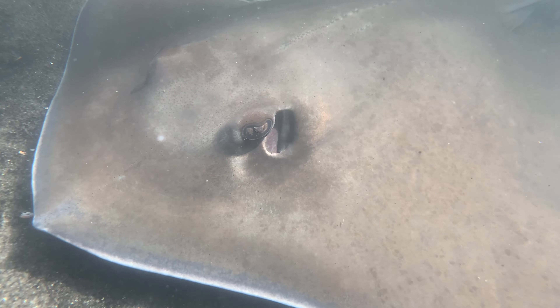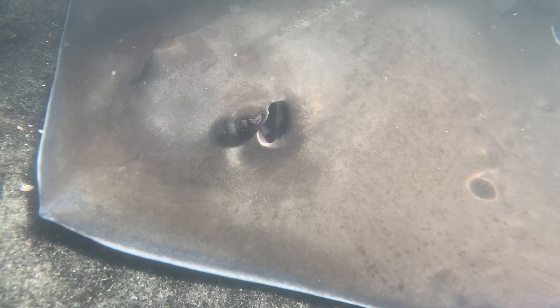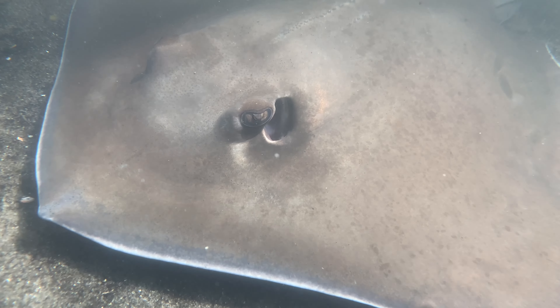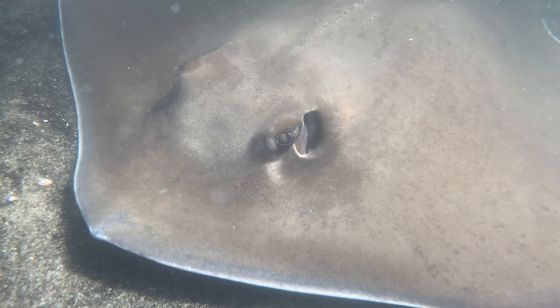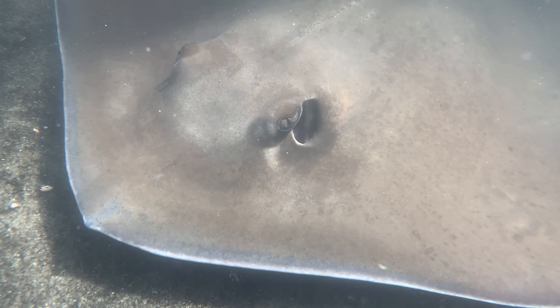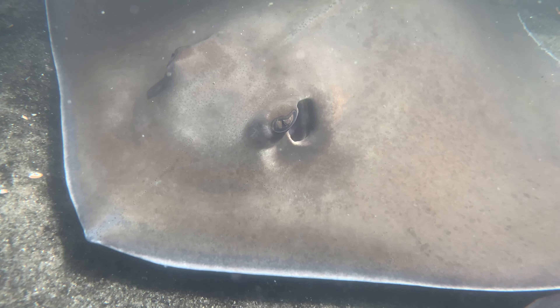Many stingrays spend a lot of their time burrowed in the sand with just their eyes visible. Although their gills and mouth are on the underside of their body, right behind their eyes they have a special adaptation called a spiracle. This is a special adaptation to help certain species breathe while they are in camouflage mode underneath the sand. You can see that little spiracle opening and closing — that is allowing the ray to breathe underwater.